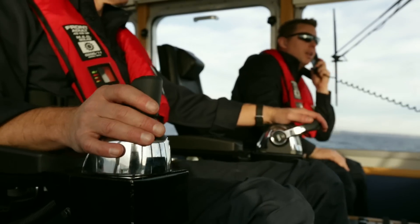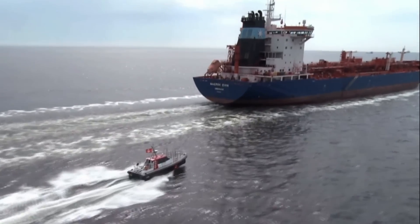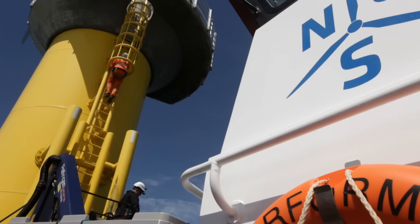In marine commercial operations, time is often the critical factor. With EVC functions from Volvo Penta, you can work quicker, safer and more precise.